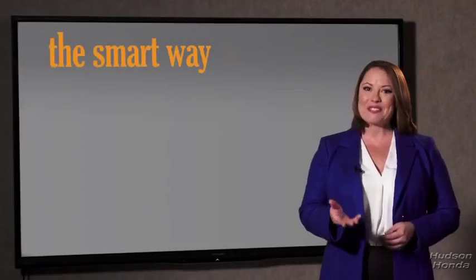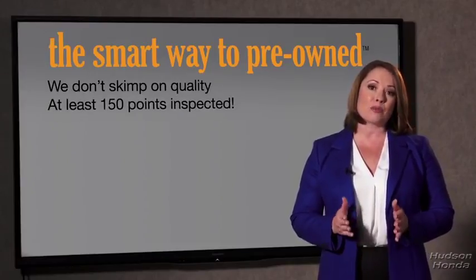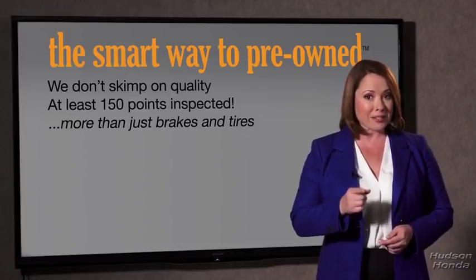So, Zach, tell me — what do you like the most about the smart way to buy a pre-owned vehicle? Well, I had no idea a dealer could sell a car that barely passed the state inspection as adequate. I mean, they only check two things — the tires and brakes are just adequate, not even good. Why take chances? Your life and those of your loved ones should be more important than that. That's why we don't skimp on quality. All of our pre-owned vehicles go through at least a rigorous 150-point inspection, checking more than just brakes and tires.